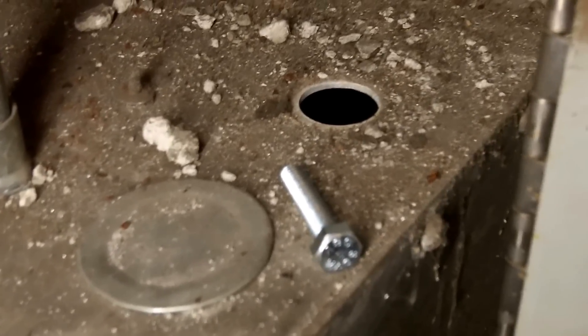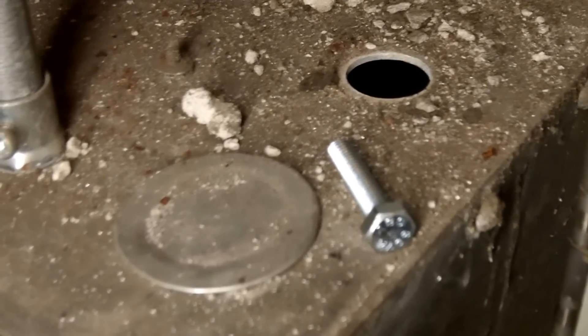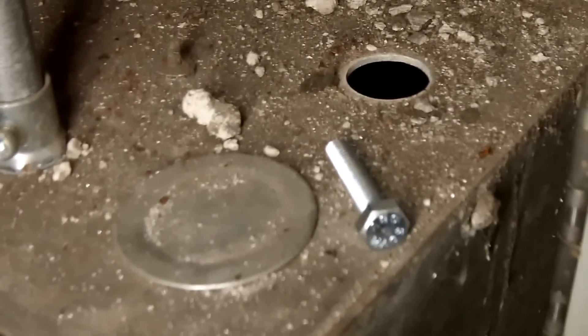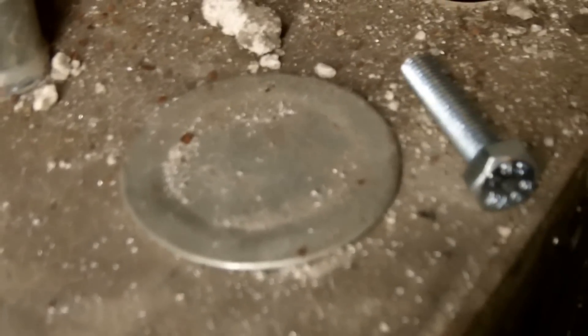This is a violation of section 110.12. When you have openings like this in electrical equipment, they're supposed to be sealed or plugged. I can see this one has a knockout seal in it, so no problem there.